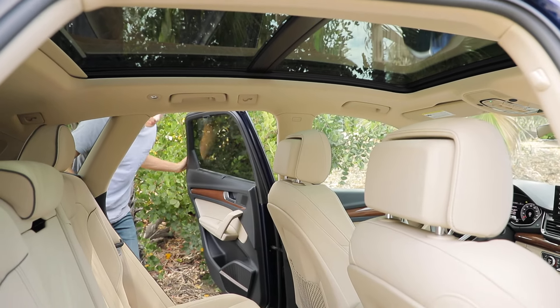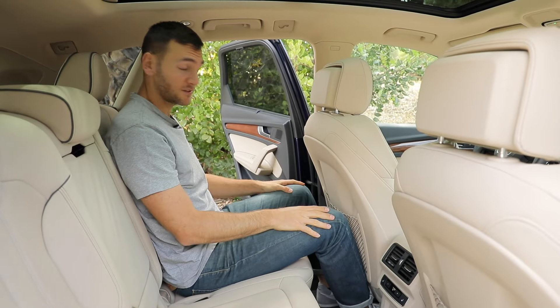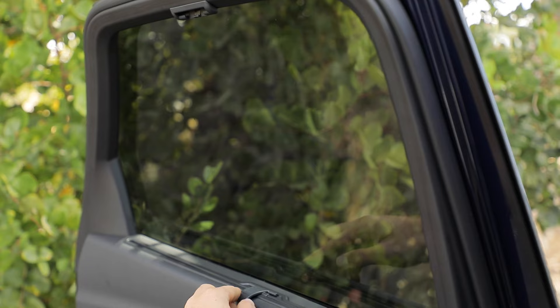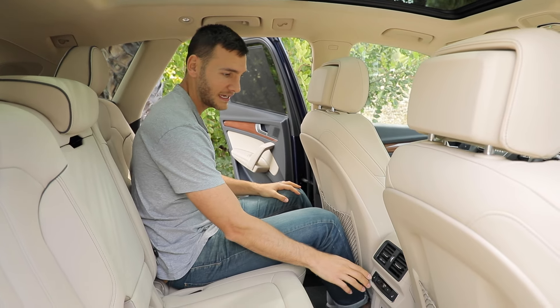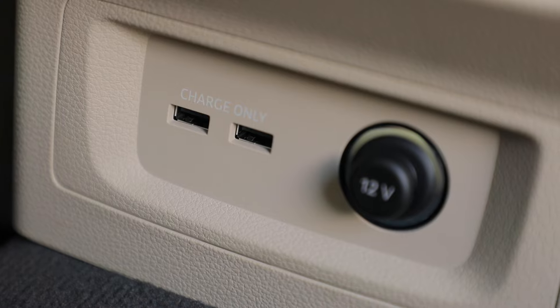Hopping in the back, the doors open nice and wide to make it easy to get in. At six feet tall, I've got some knee room, and the footwells are nice and tall so I can slide my feet forward. I've got headroom — not a lot, but just enough. The Prestige also brings manual sun shades, so kids are not going to get sun in their eyes in the back. We also have those heated rear seats along with two USB-A ports.